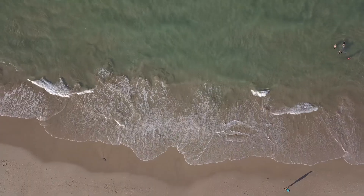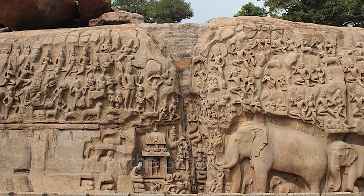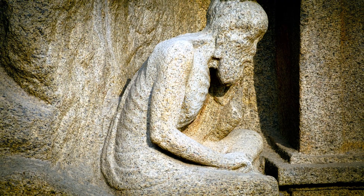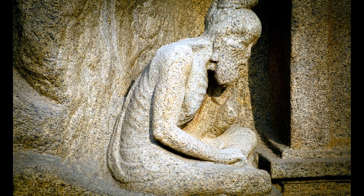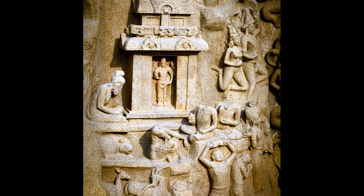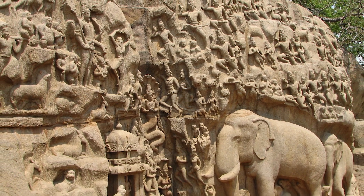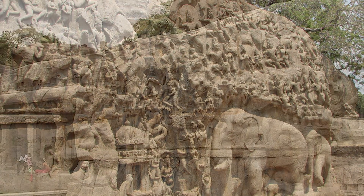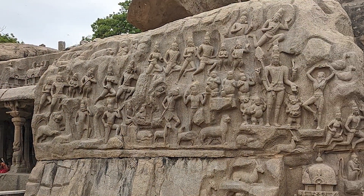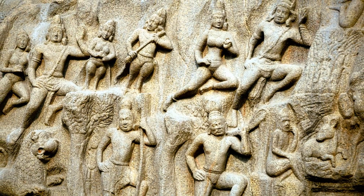Number 7: Descent of the Ganga. Witness the artistic brilliance of ancient sculptors at the Descent of the Ganga, also known as Arjuna's Penance, a monumental rock relief carved on two massive boulders in Mahabalipuram. Depicting scenes from Hindu mythology and everyday life, this UNESCO World Heritage Site is a visual masterpiece that captivates visitors with its intricate details and larger-than-life sculptures.